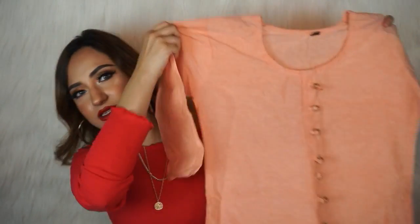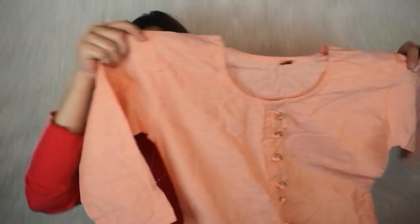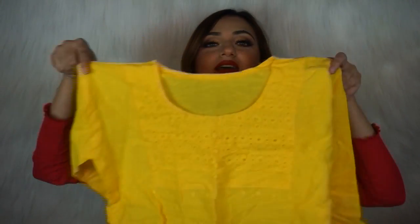Then I got two kurtas at 200 rupees each. The material is super comfortable — especially in summertime when you want something breathable. The first kurta is a really nice color, super simple, great for days when you want to wear leggings and a kurta and be sorted. The second one is yellow — again super simple and easy to wear for days when I don't want to think about what to wear.